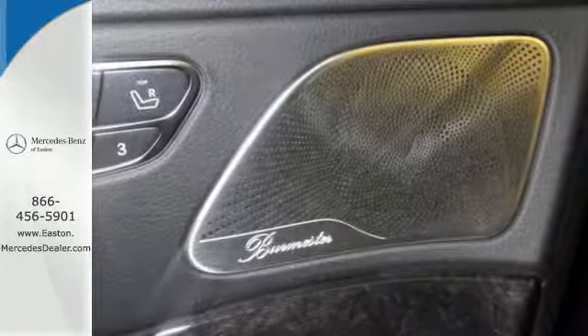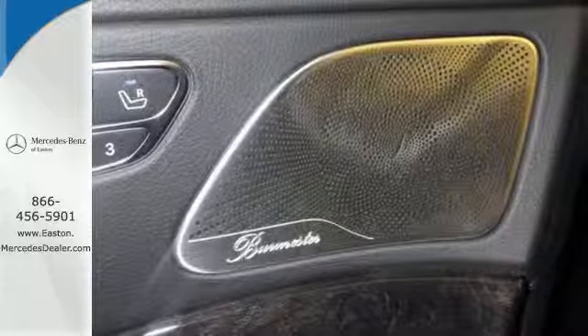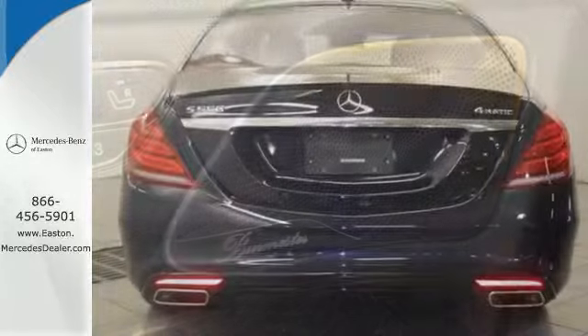Next level comfort is offered by the cabin fragrance system, cabin air purification system, and soft-close doors.